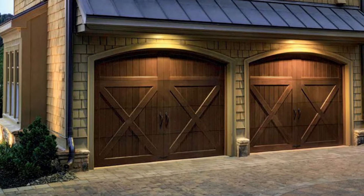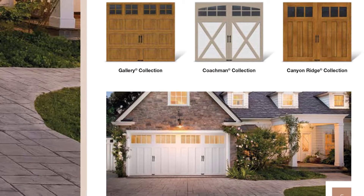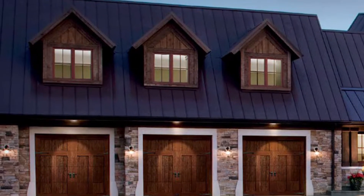Many new construction houses like the one we're in do not have insulated garage doors to begin with. So whenever you're getting ready to replace it, you should definitely consider the heating and cooling properties of an insulated garage door. If you have a bonus room over the garage like we do right now, there are a lot of benefits to spending that extra money. Because as we're all aware, heat rises — in the summertime it gets hot and that heat gets trapped in the garage and has nowhere to go but up.